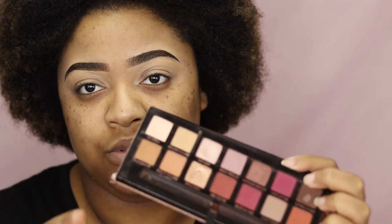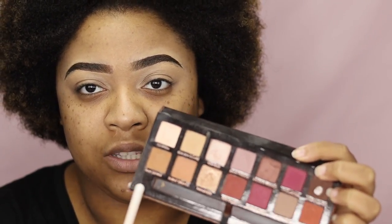Y'all know the drill — the skin has already been prepped and primed and the brows have been done off camera. So we're going to go straight into our eye makeup. I'm going to take the Anastasia Beverly Hills Modern Renaissance palette and go into this color right here, Raw Sienna. That's going to be my transition shade for today, using my Jessup 221 Lux Soft Crease brush.